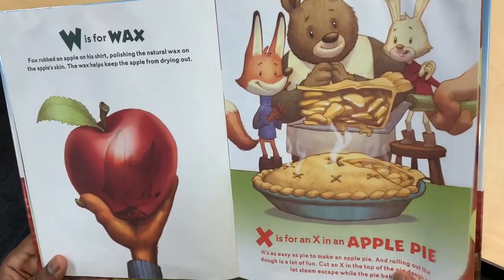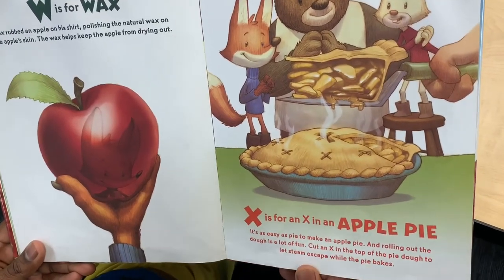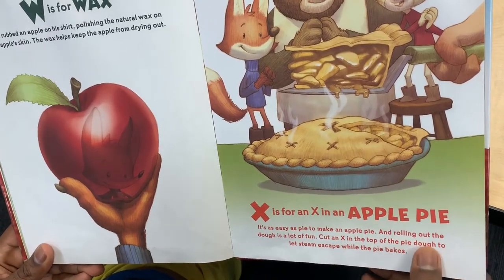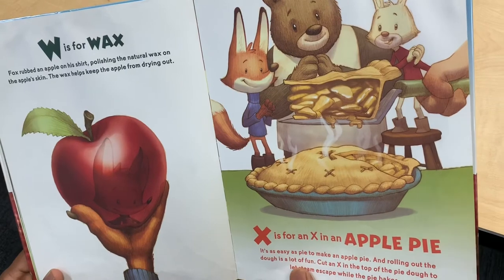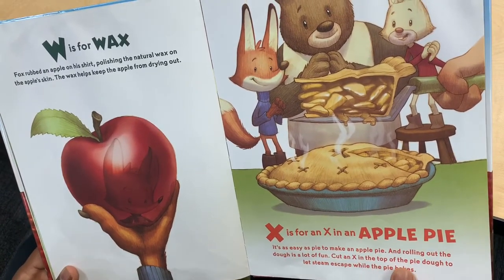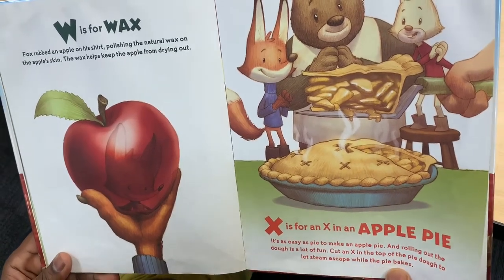X is for the X cut in an apple pie. It's easy as pie to make an apple pie, and rolling out the dough is a lot of fun. Cut an X in the top of the pie dough to let steam escape while the pie bakes.